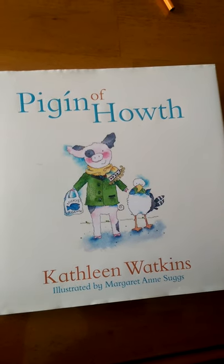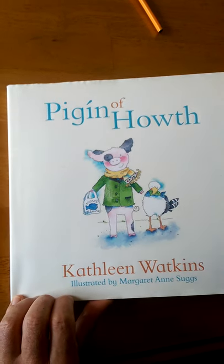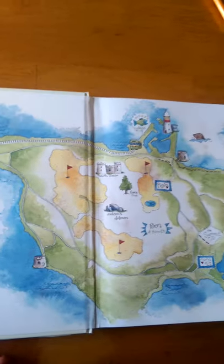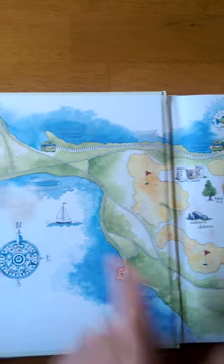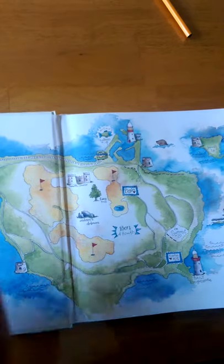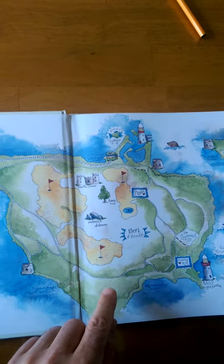Pigeen is a pig that lives in Howth. Let's have a look on the inside of the book and we'll find a map of Howth and his home. He lives in an area of Howth, and Howth is a peninsula. A peninsula is an area of land nearly completely surrounded by water that juts into the sea. That's what we call a peninsula.